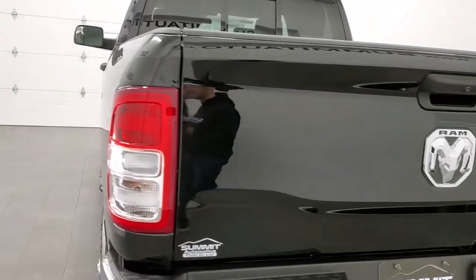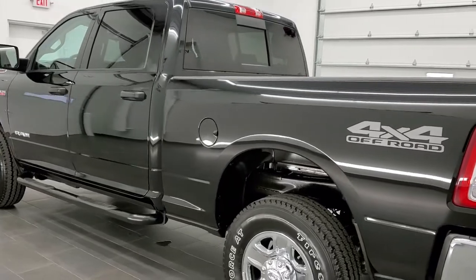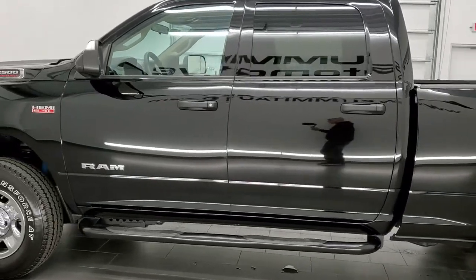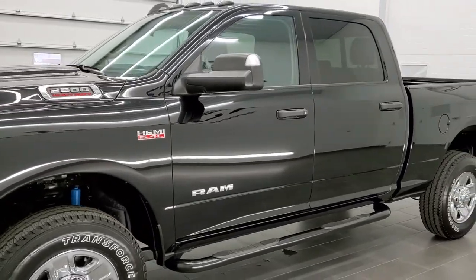This truck has the 6.4 liter V8 Hemi motor. It has been fully safetied and inspected by our service shop. It has a fresh oil and filter change, all the fluids have been checked and topped off, and this truck is 100% ready to go.